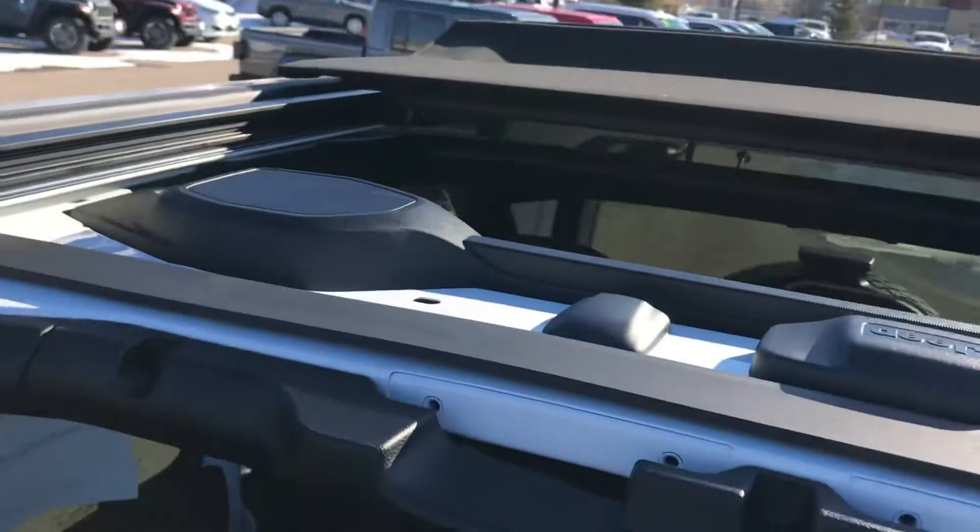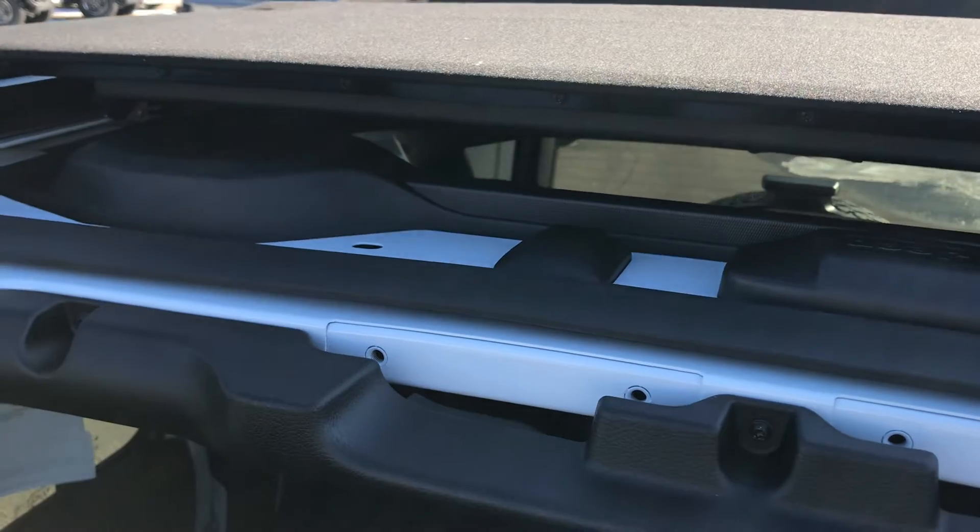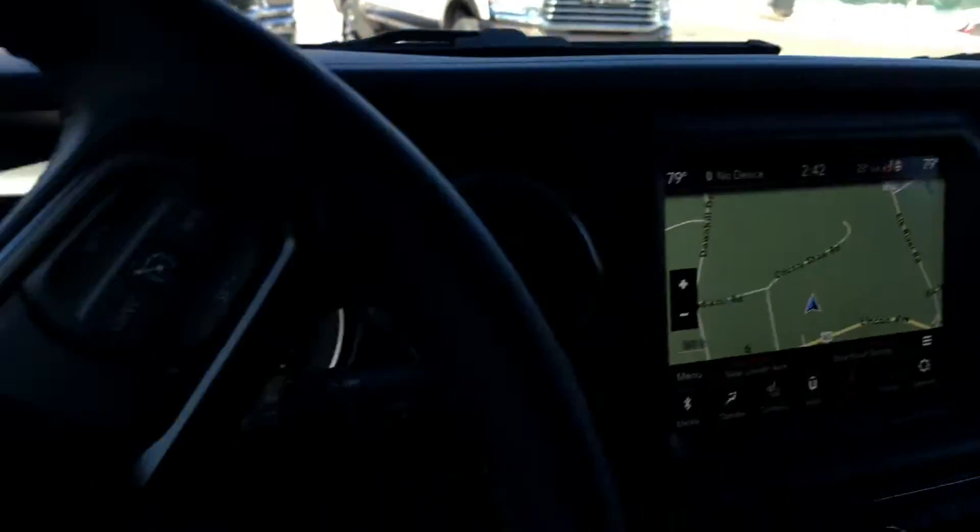This roof shuts nice and easy. You can see it just comes together super easy, and you're right back with a fully enclosed top in just a matter of a few moments. And that locks right in — nice and tight.